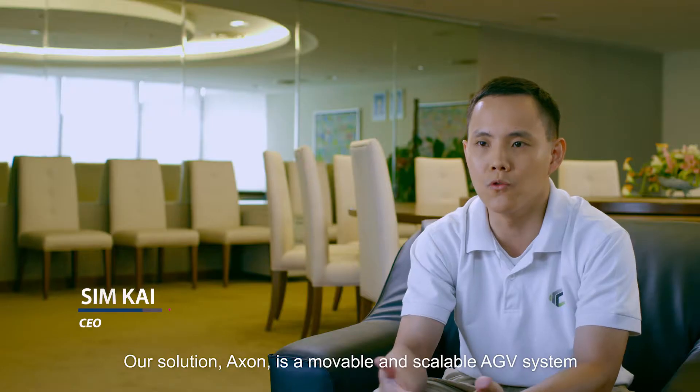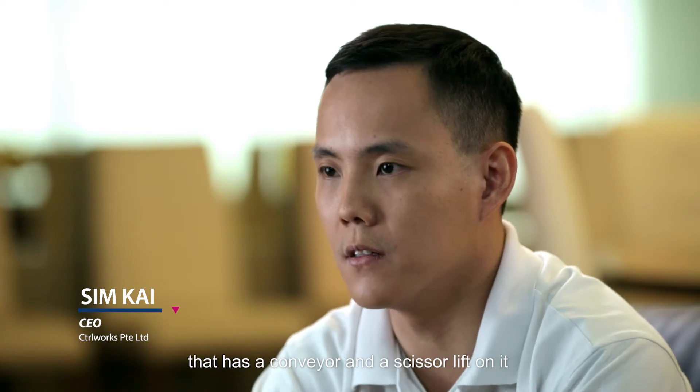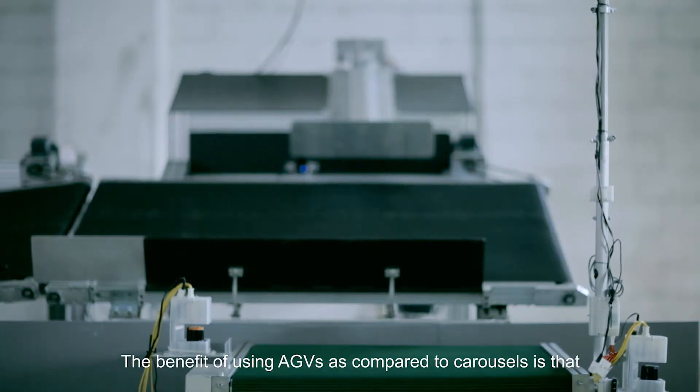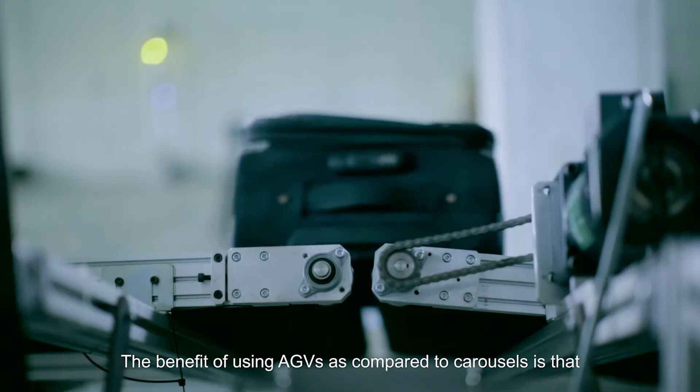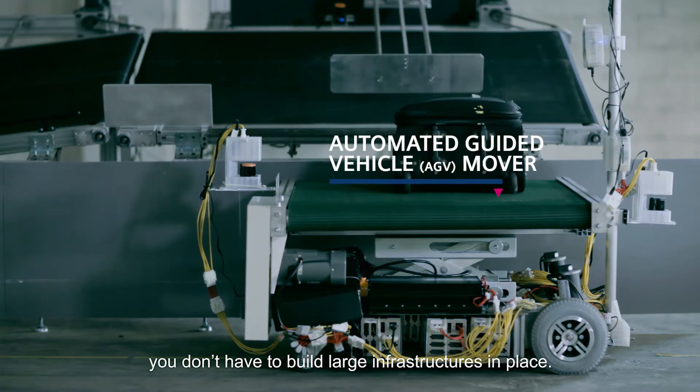Our solution, Exxon, is a movable and scalable AGV system that has a conveyor and a scissor lift on it, so it can actually replace fixed carousels. The benefits of using AGVs as compared to carousels is that you don't have to build large infrastructures in place.